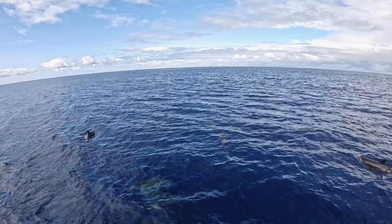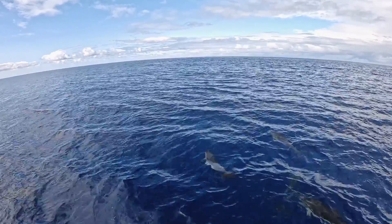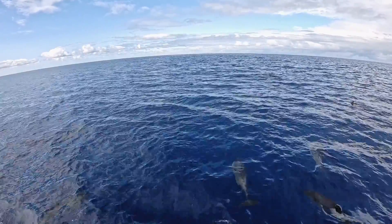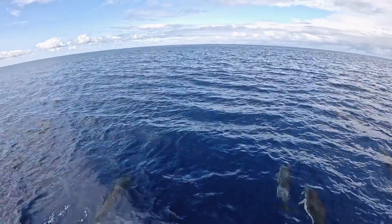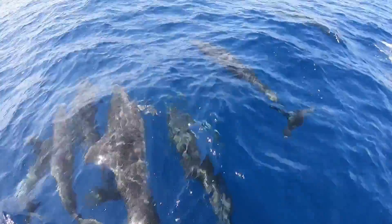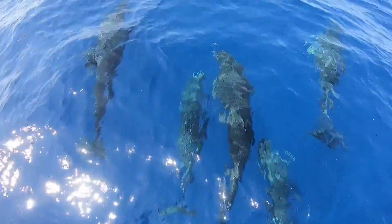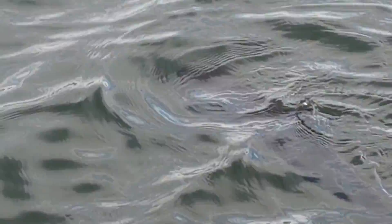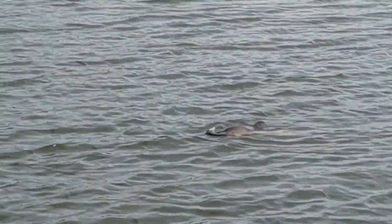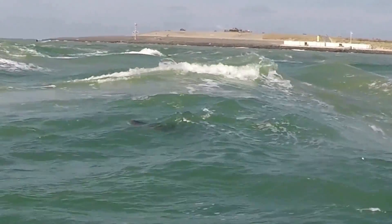Finally, let's talk about personality. Dolphins are the life of the party — they are super social, often live in huge groups called pods, and they are very chatty, making all sorts of clicks and whistles to talk to each other. They're famous for being playful and curious around boats. Porpoises are the shy guys of the sea. They are much more reserved, usually live alone or in very small groups, and don't seek out human interaction. You're lucky if you spot one because they prefer to keep to themselves.